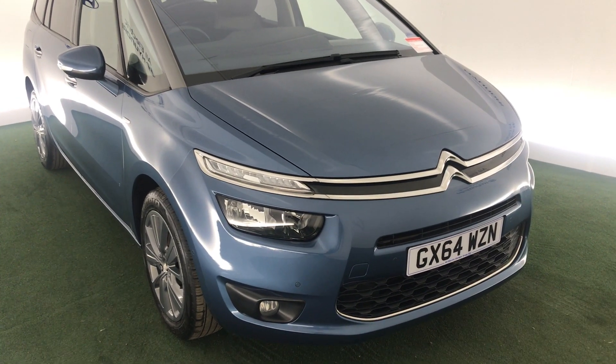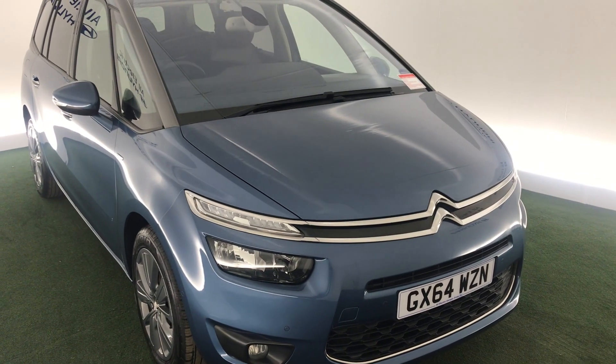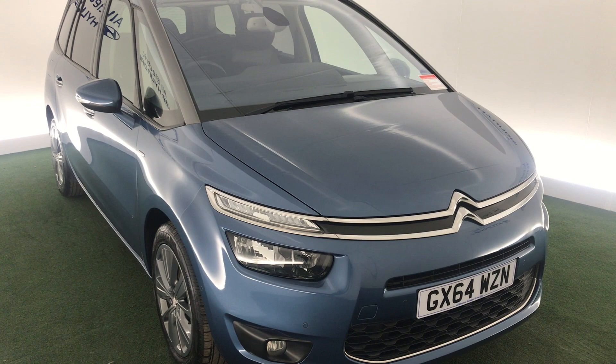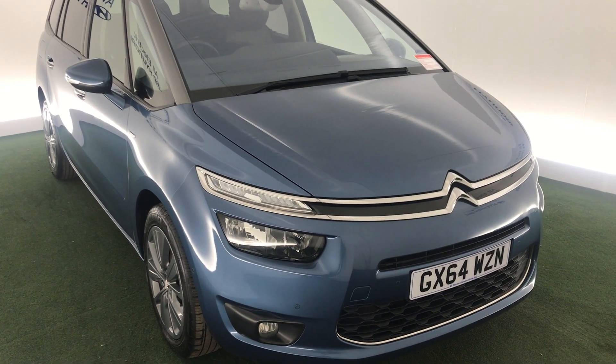Hi, welcome to All Electric Hyundai Kidderminster. So this is a Citroen C4 Gran Picasso. This car has a 1.6 litre diesel engine with a manual gearbox. My name is Jake, and I'm going to run you through some of the features.